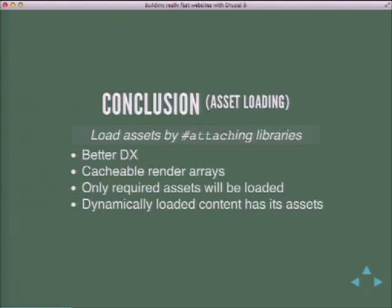The conclusion is really simple: you should always load assets by attaching libraries. It results in better DX because there's less magic going on. You have cacheable render arrays, which you wouldn't have otherwise. Only the required assets will be loaded — no more jQuery loaded when you don't even need it. Dynamic content that you Ajax in will also have the proper assets, without the same asset loaded twice. All of this you can do in Drupal 7 too, so to prepare the move to Drupal 8, just do things correctly and asset-wise you'll be super easy to upgrade.